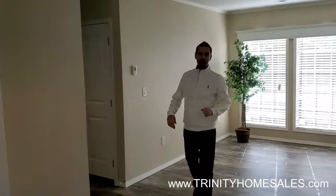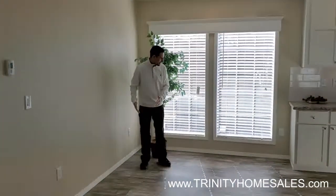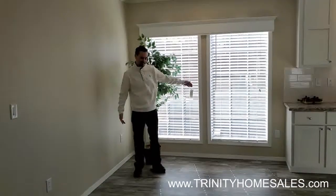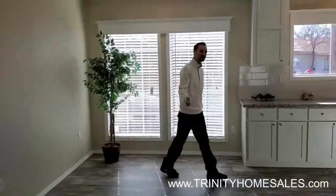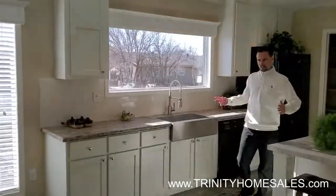Follow me through on this wide open floor plan into your dining room. Not only are the picture windows humongous, you've got enough room to put the Last Supper humongous dining room table right here and feed an army. If you keep following me this way, it just flows naturally right into the kitchen.